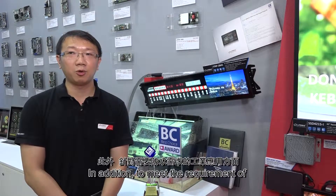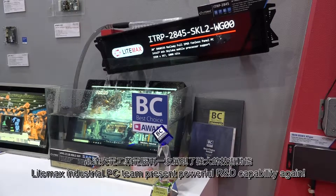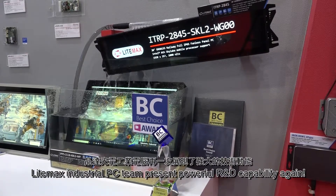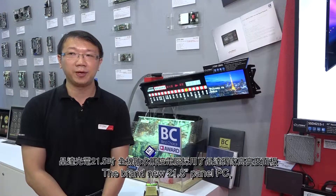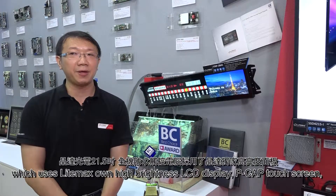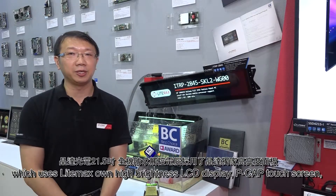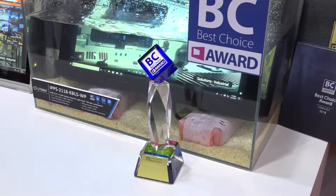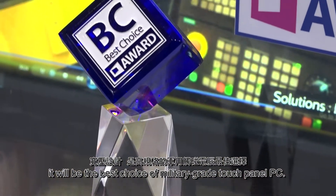In addition, to meet the requirements of waterproof industrial applications, Limex Industrial PC team presents powerful R&D capabilities again. The brand-new 21.5-inch panel PC uses Limex's own high brightness LCD display, capacitive touch screen, embedding Intel Kaby Lake high-performance CPU — it will be the best choice of military-grade touch panel PC.